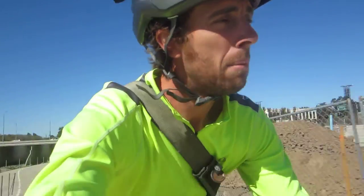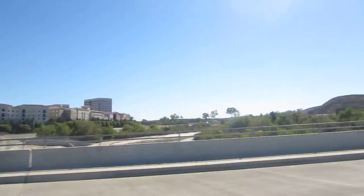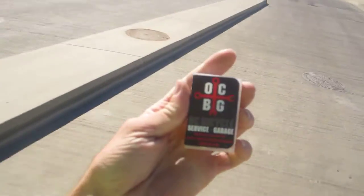Then I find out that they have used bikes for sale — I think on consignment. It's pretty neat to see used bikes offered directly from a bike shop. You can see here that's the OC Bike Garage — OC Bicycle Service and Garage.